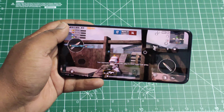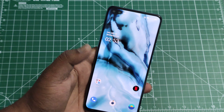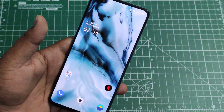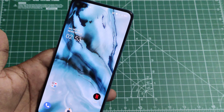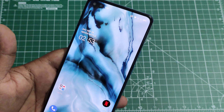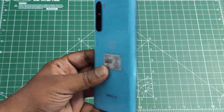That's the quick unboxing and overview of the OnePlus Nord. Thanks for watching — your valuable feedback helps me improve my upcoming videos. I'll see you in the next video. Until then, bye from Ravan.